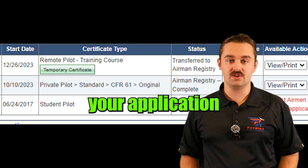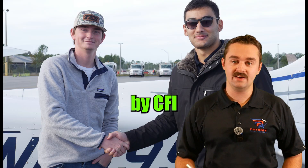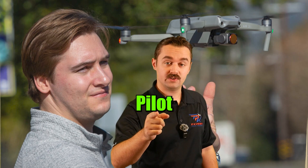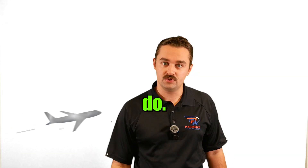Once your application is submitted, get it approved by a CFI or an FAA official. Are you going to get your remote pilot certificate now? Let us know if you do.